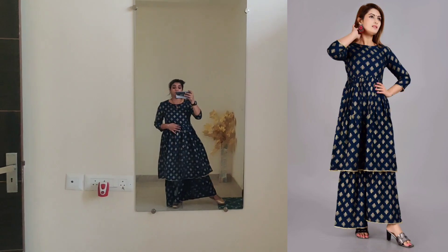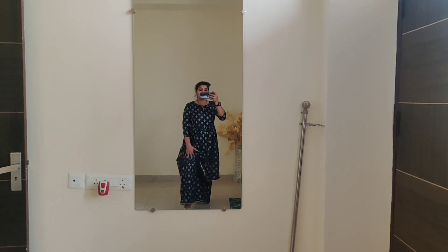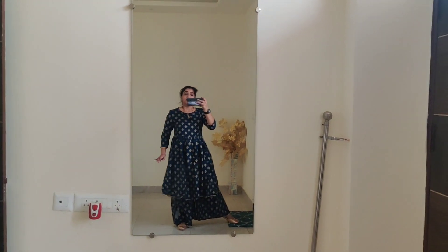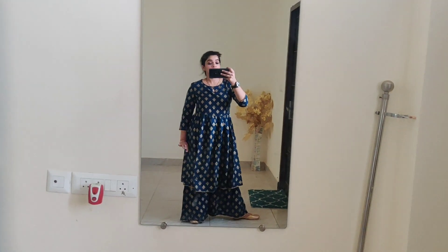The bottom wear is a fully elasticated waistband sharara with the whole print matching the top. There is no pocket in the shirt or the bottom wear. When I wore it, I folded the shirt in slightly at the bottom to make it a little more fitted, and the sleeves fit perfectly. It is a very comfortable and beautiful fit, worth it. I wore it with golden juttis. The fabric quality and stitching are fine. You can take it easily if you like it.